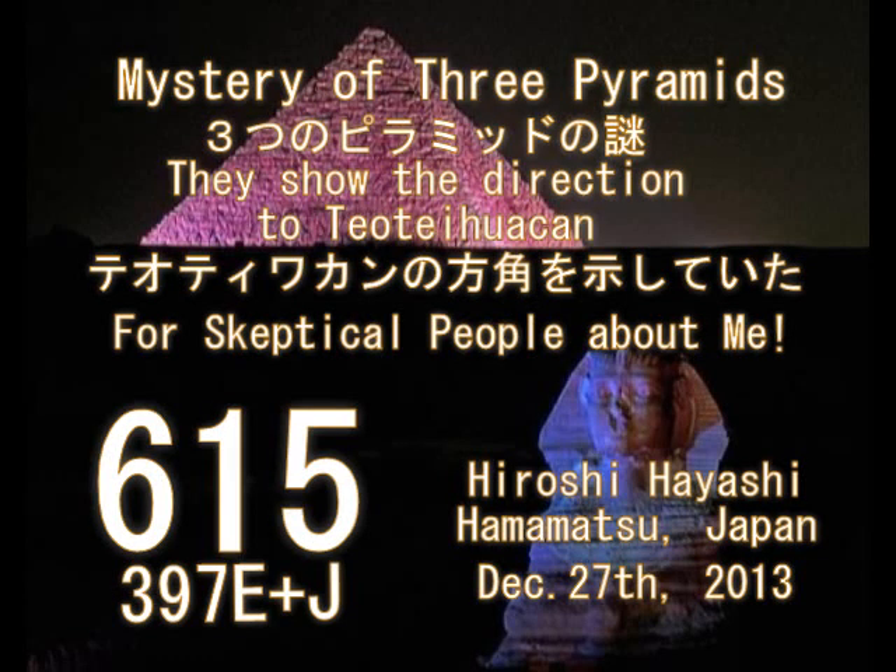Hello, this is Hiroshi Hayashi, Hamamatsu City, Japan. Today's story is about the mystery of three pyramids in Giza. They show the direction to Teotihuacan, which I have found.